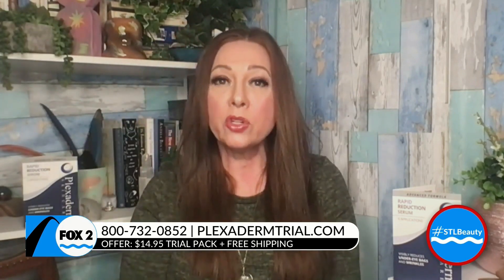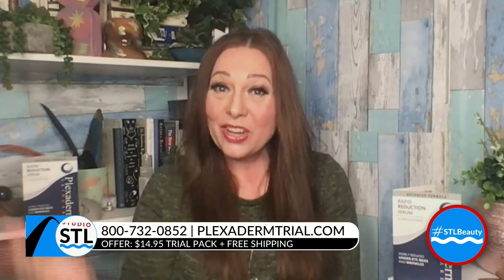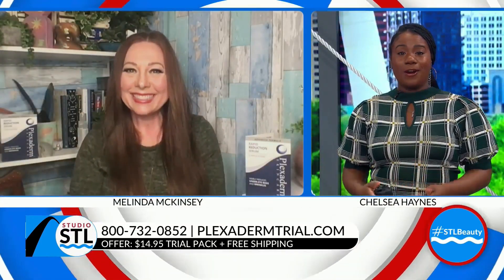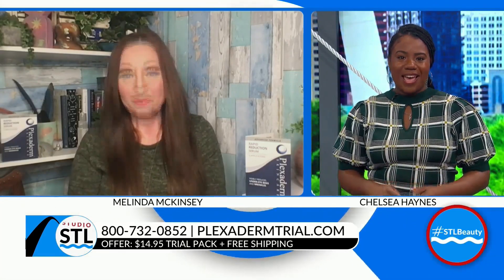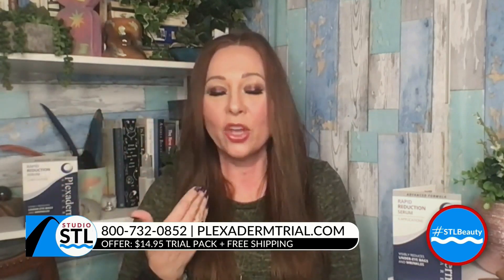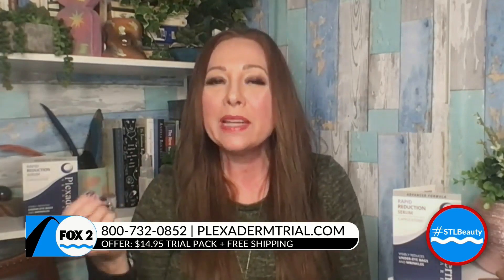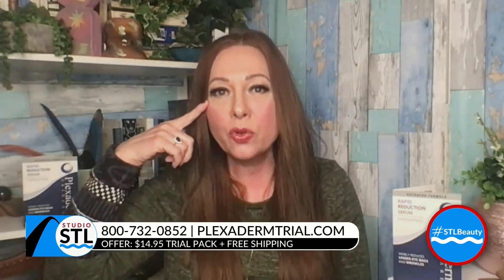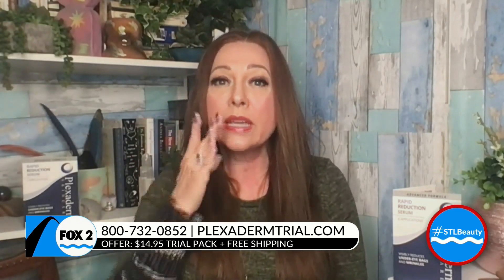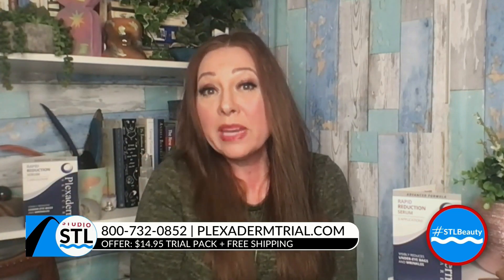With Plexiderm, you need to let it rest for 10 minutes, then you're good to go — it's a boost for the day, and you just wash it off at the end of the night. The Plexiderm effect is this: when I wash it off I don't look the same. Plexiderm is a serum that simply smooths out lines and, if you have dark circles, it refracts the light. No matter where you use it on your skin, it's going to create a beautiful invisible shield — and that is the Plexiderm effect.